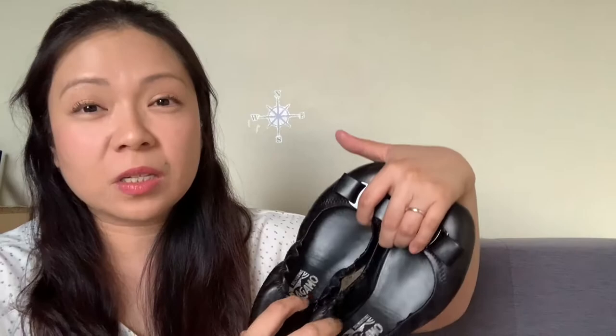The size I got is seven and a half D, which is wide. Since I got pregnant, my feet got really wide and I had to stretch out some of my shoes. For these types of shoes I have to break them in first because they're a bit stiff. I just have to wear them a few times with socks so I don't get blisters at the back of my feet.